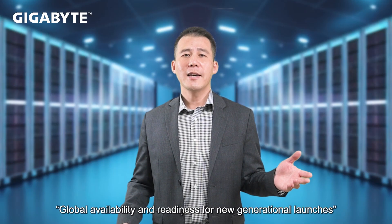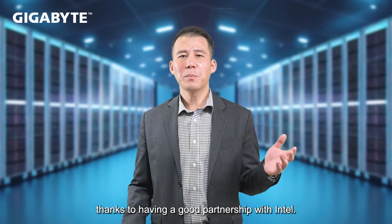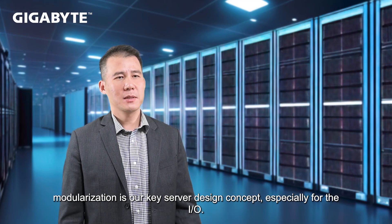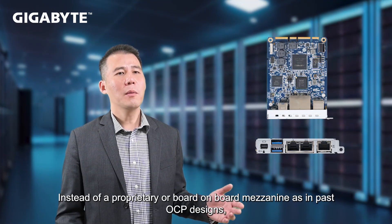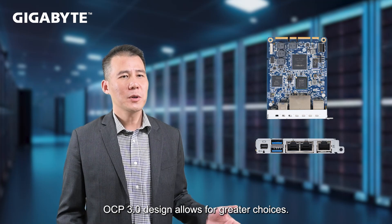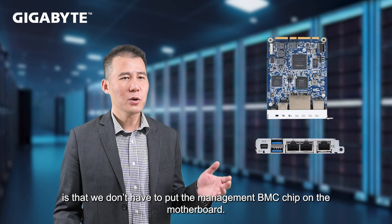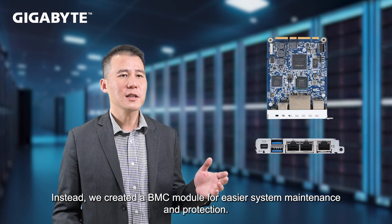Global availability and readiness at new generation launches is always one of our strengths, thanks to our strong partnership with Intel. Regarding our design, modularization is our key server design concept, especially for I/O, instead of a proprietary or all-in-one method as in past designs. OCP 3.0 design allows for great choices. And what this also means is that we don't have to put the management BMC chip on the motherboard — instead, we create a BMC module for easier system maintenance and protection.